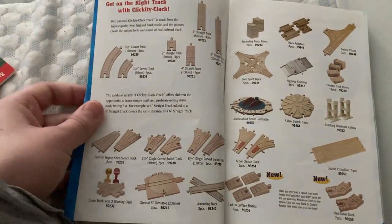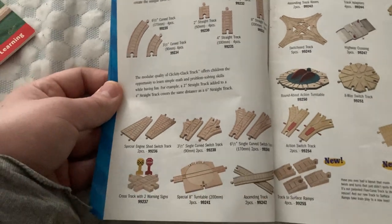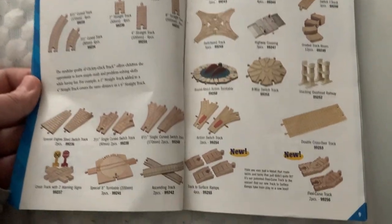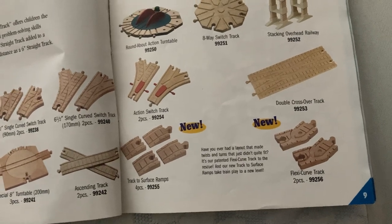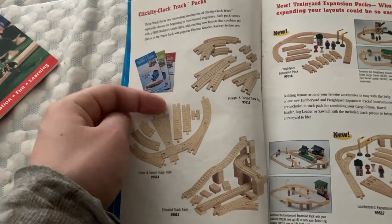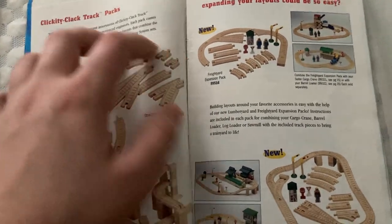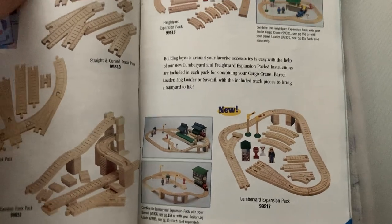And we get some clickety-clack track. There are descriptions on the left page that talk about how their track is quality, which I love. And then the two new track pieces are the Surface Ramps, which I bought, and the Flexi Curve Track, which I need to get. And here we got the track packs: the Straight and Curve Track, which I have, the Cross and Switch Track Pack, which I actually bought as well. The one I still want to get is the Elevated Track Pack. Then we get the Freight Yard Expansion Pack and the Lumber Yard Expansion Pack, which are also awesome.